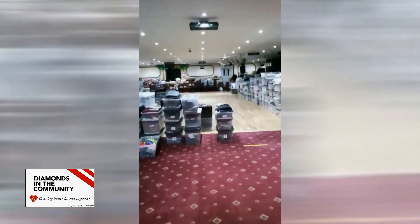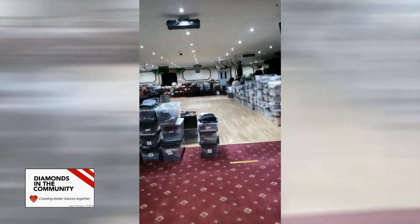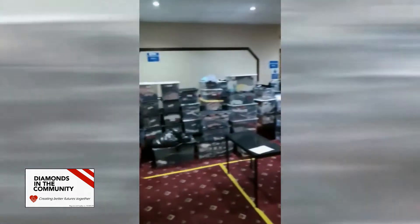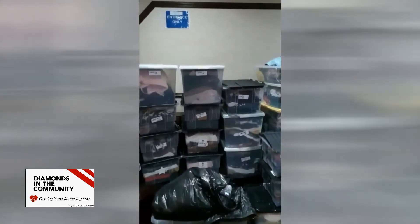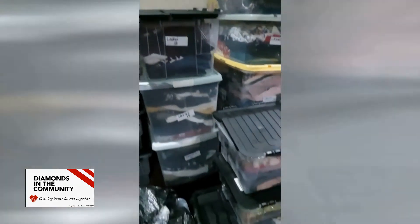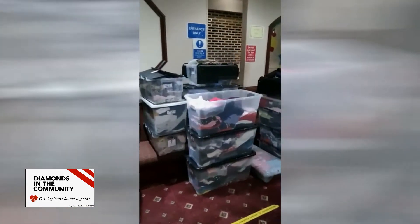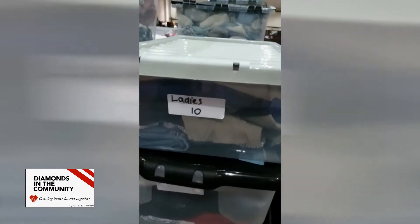We'll take you into the main body of the hall — this is quite a transformation from where we were about three or four weeks ago, all thanks to our volunteers. On the left hand side, this is all adults' clothing, ladies and gents, and again it's all boxed by size, from ladies size 22 — a mixture of tops and bottoms — all the way down to ladies size 10.